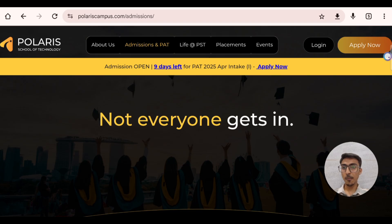That was the detailed review of Polaris School of Technology. Admission forms are open right now for the April intake, and only 9 days are left, so register for the PAID exam. All links are provided in the comment section and description box. This is one of the best schools of technology in Bangalore, so don't miss it out.